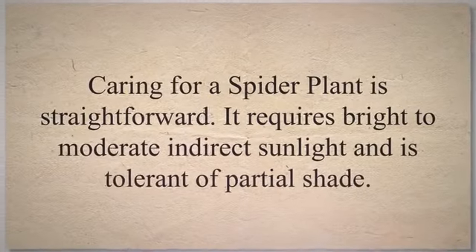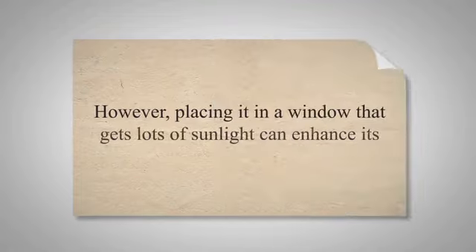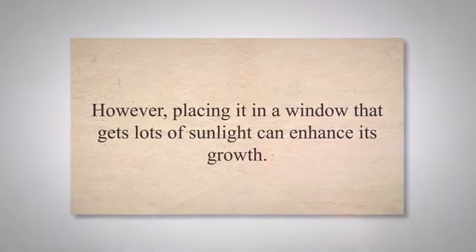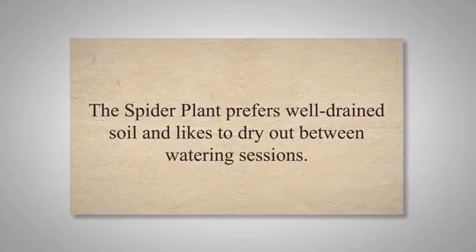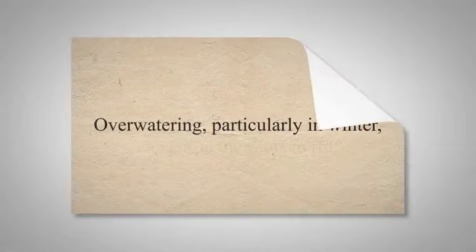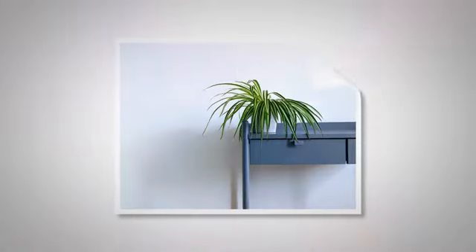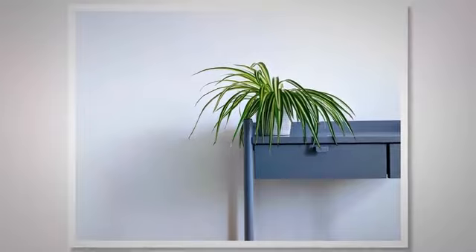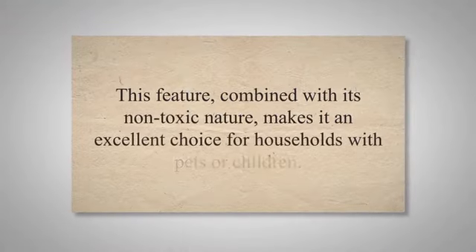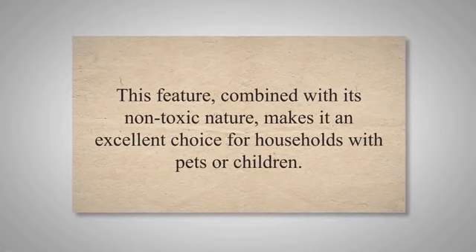Caring for a spider plant is straightforward. It requires bright to moderate indirect sunlight and is tolerant of partial shade. However, placing it in a window that gets lots of sunlight can enhance its growth. The spider plant prefers well-drained soil and likes to dry out between watering sessions. Over-watering, particularly in winter, can cause the roots to rot. Another benefit of the spider plant is its ability to produce siderites or plantlets, which can be easily propagated. This feature, combined with its non-toxic nature, makes it an excellent choice for households with pets or children.